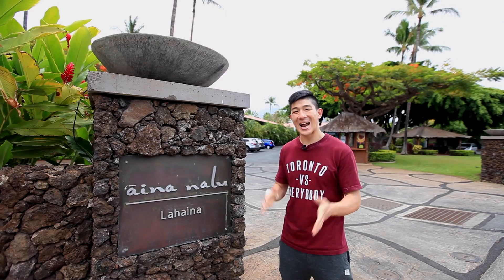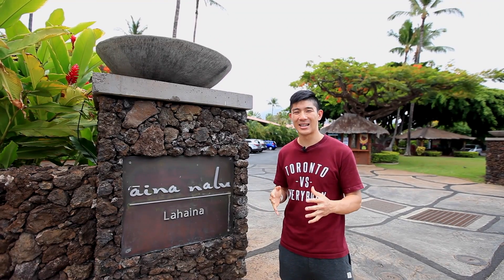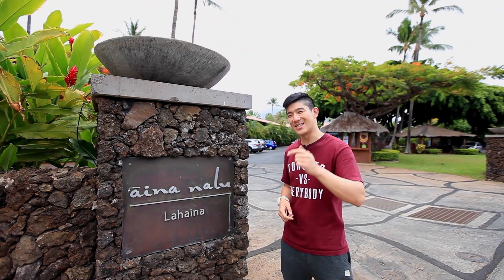Hey guys, this is Will from Going Awesome Places, and I'm standing in front of the Aina Nalu by Outrigger in the heart of Lahaina. If you're watching this, you're probably wondering what it's like to stay at this property, and I want to give you guys an inside look.